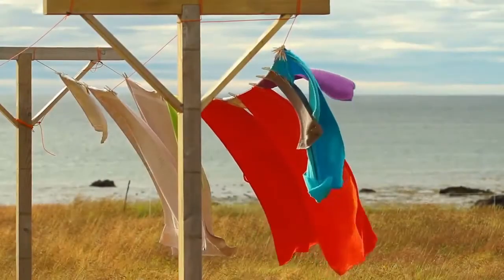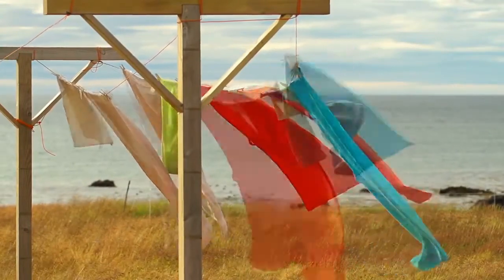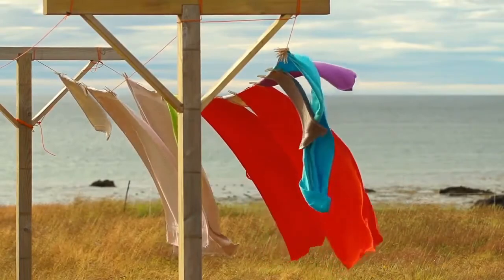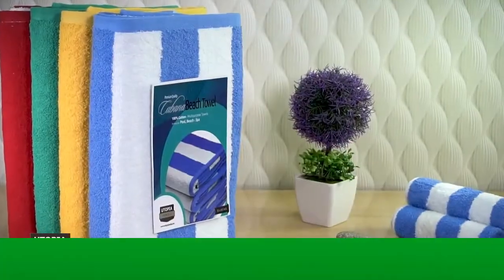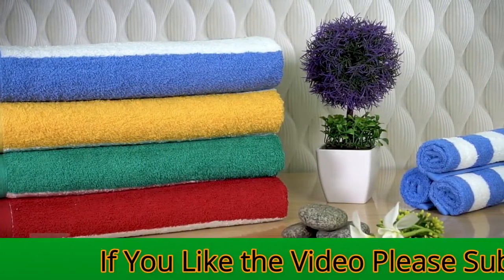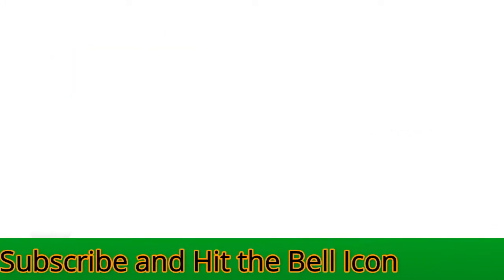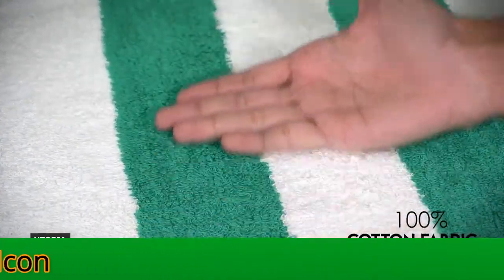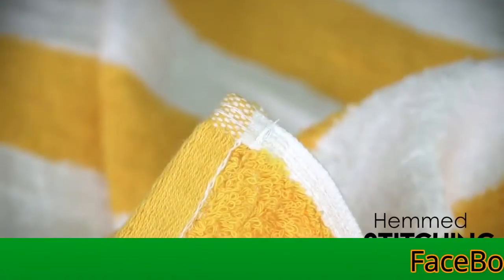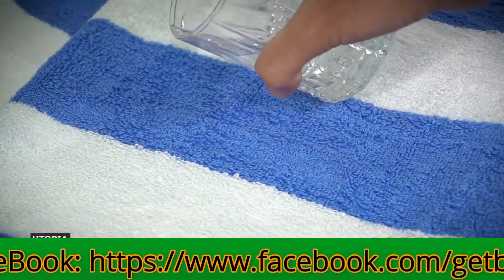Need some inexpensive towels to use at the beach or pool? Check out the popular Utopia towels, which come in packs of 4 and have a vibrant striped design. Made of 100% cotton fabric, these towels possess breathable characteristics which make them perfect for your hands and body. The luxury beach towel provides optimal coverage, absorbency, and versatility. Use them on the beach or poolside as a vacation accessory, or treat yourself to spa quality towels at home.